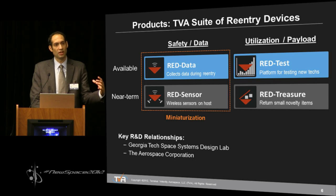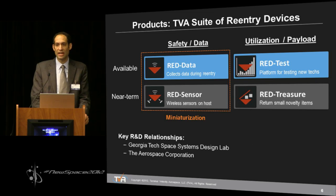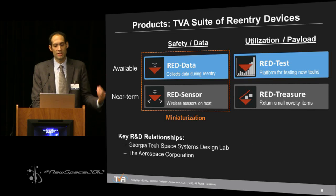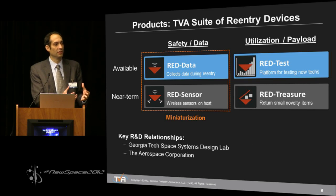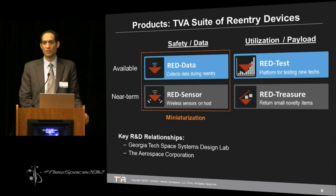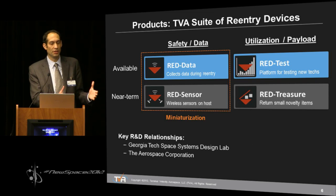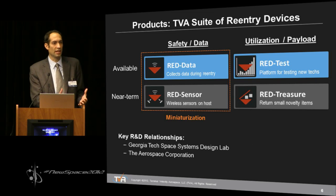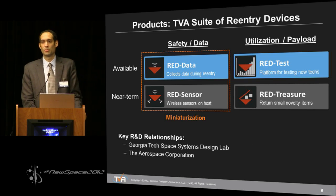REBR is the underlying technology for our first product REDData. REDData also serves as a springboard for other products and services. The first we're currently working on is REDSensor — wireless sensors distributed throughout the host vehicle so we can collect a much more robust and high-quality data set. We're also working on miniaturization of REDData and REDSensor, getting them down to softball size from basketball size. In the utilization and payload category we have REDTest, which allows customers to put their own thermal protection material or small electronics to test and qualify. And we're working on REDTreasure, a recoverable version to return small novelty items from space.